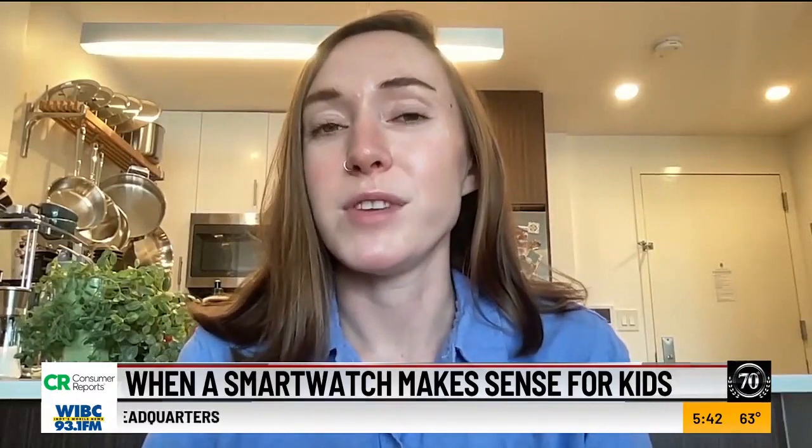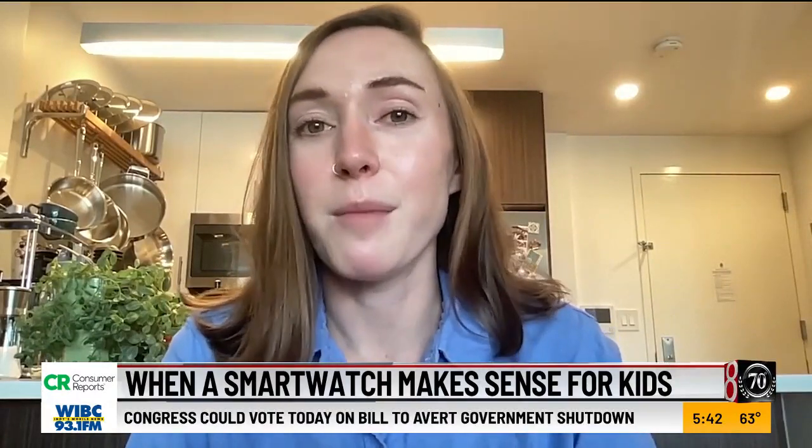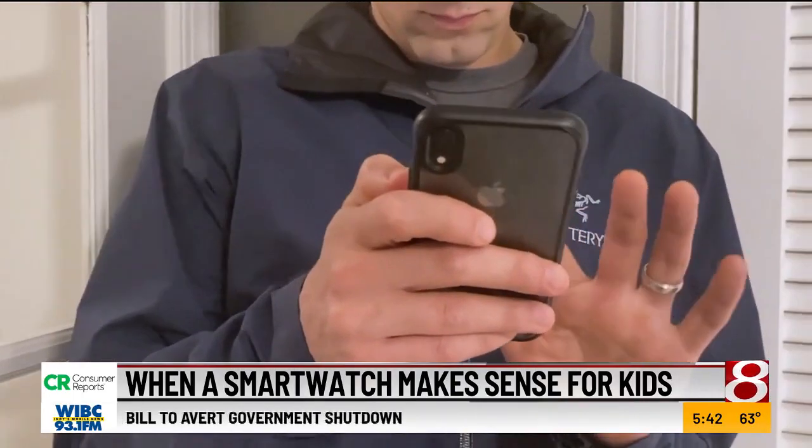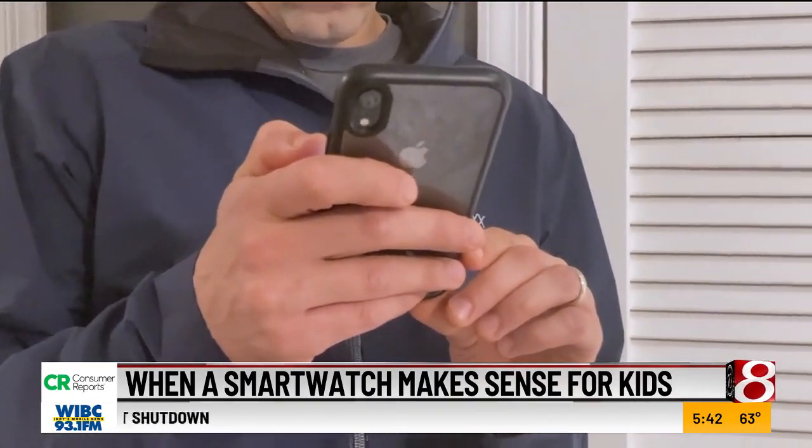Most offer GPS, which is one of the features that the parents I talked with cared about most. Parents can use an app on their phones to track their kids' location, approve a list of contacts, and access other controls.